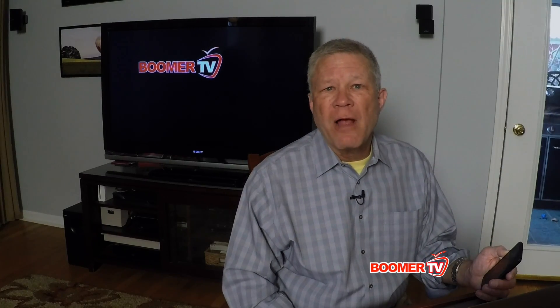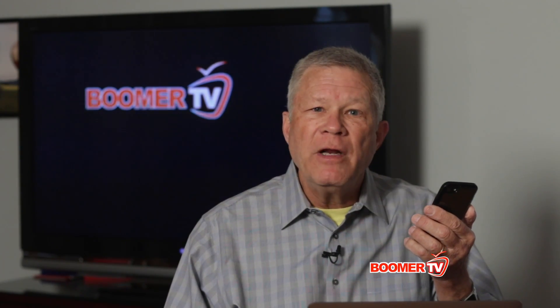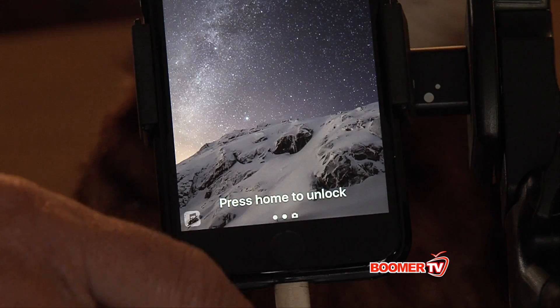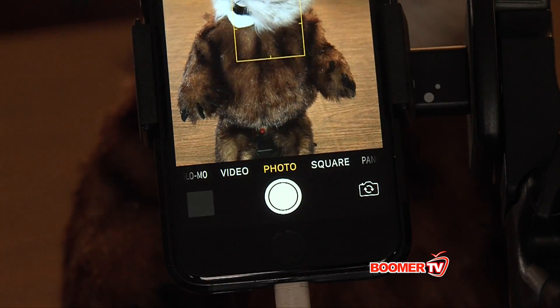You keep an awful lot of private information on your phone, so I hope you keep it locked. But did you know you can still use the camera even if the phone is locked? Just slide up on the bottom of the screen and then click on the little camera icon.